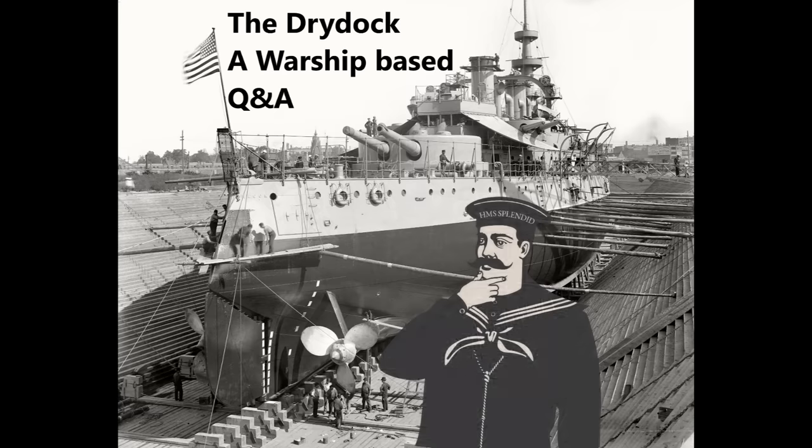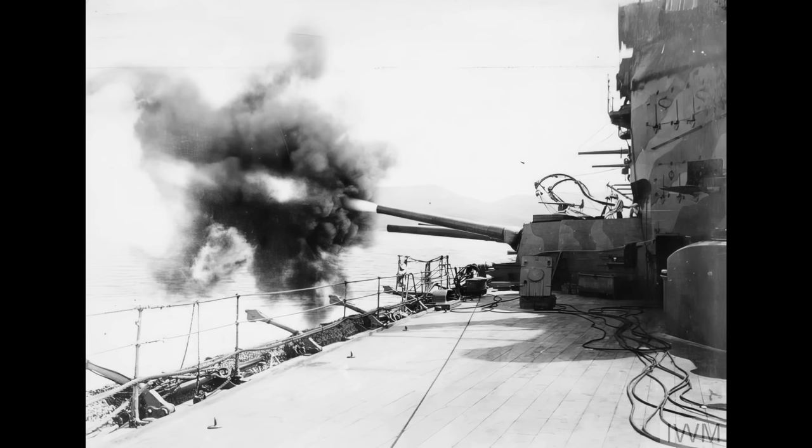Sam Signorelli asks: did any navy consider teaming smaller, faster-firing gun capital ships with larger-caliber ships — covering fire while the big guns zeroed in? Not really, certainly not in the dreadnought period. Budget considerations meant no navy could afford both full-size capital ships and a bunch of smaller faster-firing capital ships simultaneously.